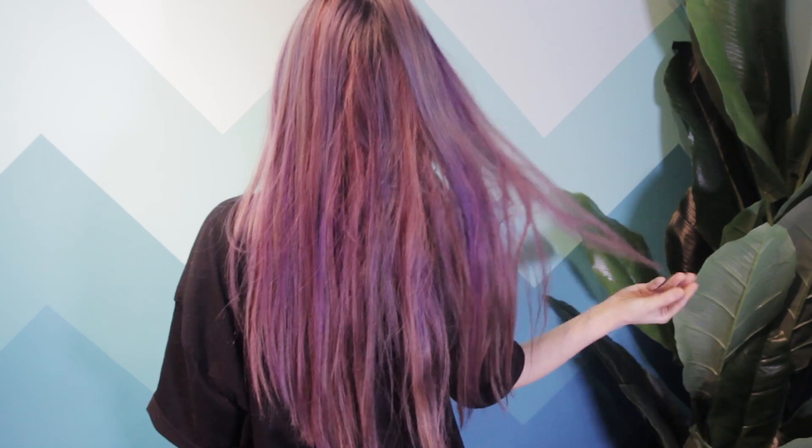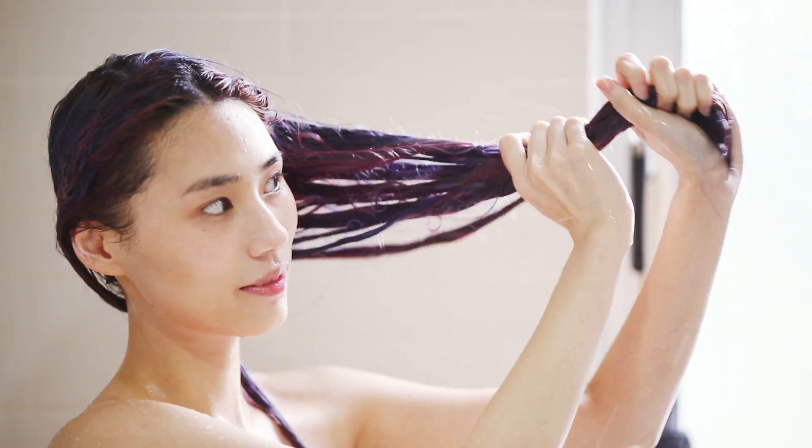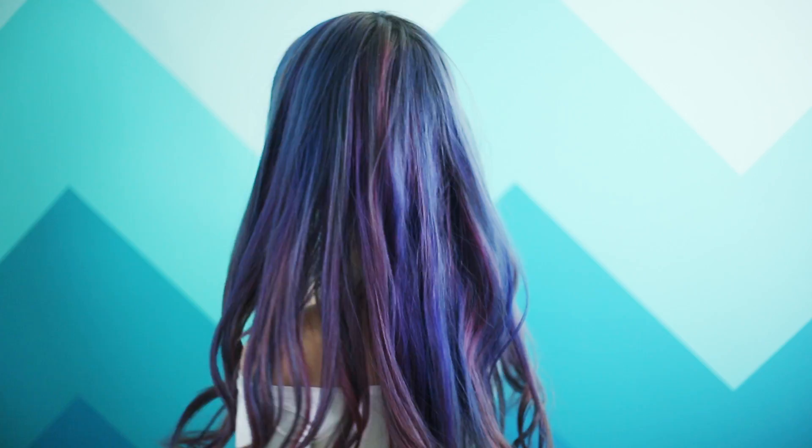Hey guys, do you prefer me with straight or curled hair? To be honest, my hair got really dry and damaged after bleaching, but not until recently when I found a little something that saved my hair.